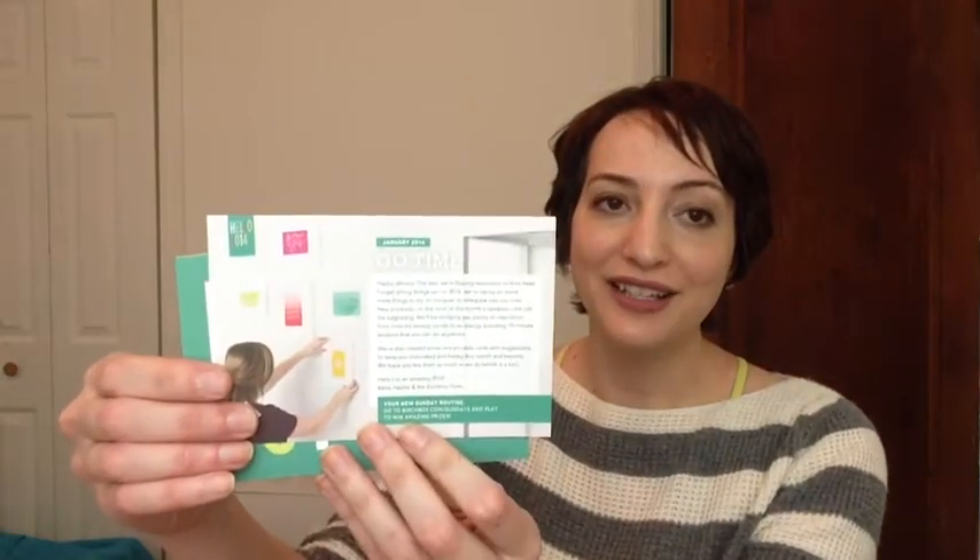I don't want to waste any time, I'm going to pop right in here. Their cards are all cute and pretty this month — they've got the 'go time' theme, and for 2014 they sent out some adorable cards.